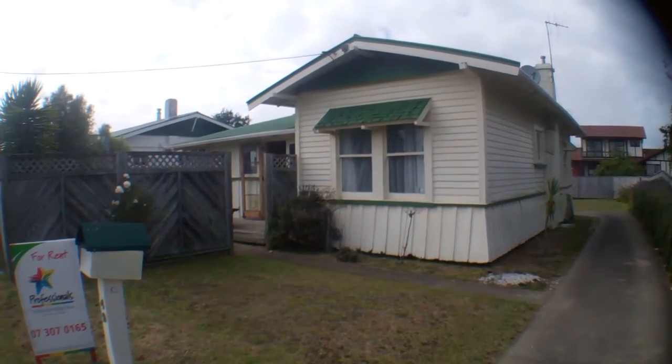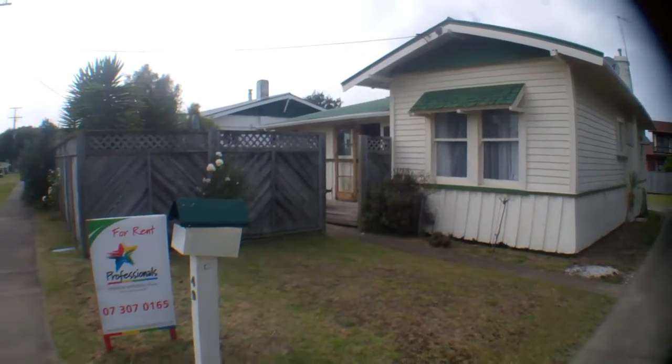Hi, this is Kim from Professionals. We're here today to look at 49 Victoria Avenue.